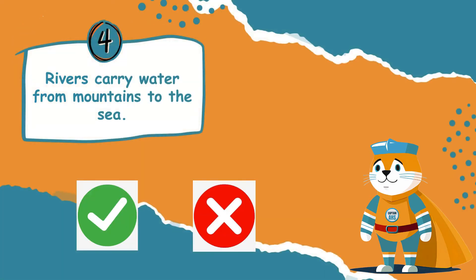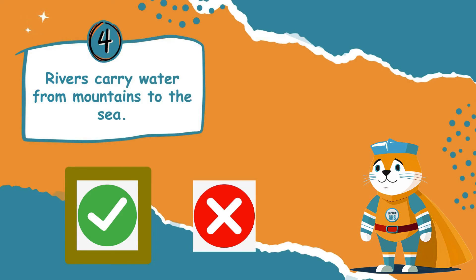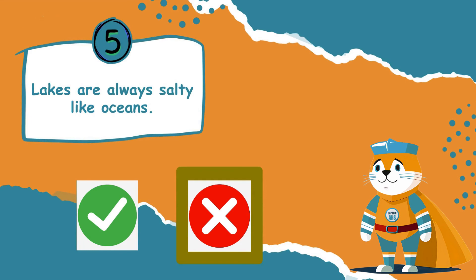Rivers carry water from mountains to the sea — is this statement true or false? Well done! This statement is true. Rivers flow from higher places like mountains and eventually reach the ocean or a lake. Lakes are always salty like oceans — is this statement true or false? This statement is false. Lakes usually contain fresh water, unlike oceans which are salty.